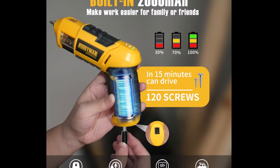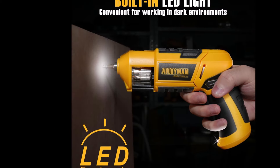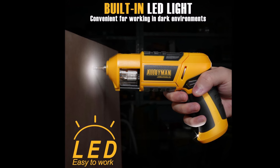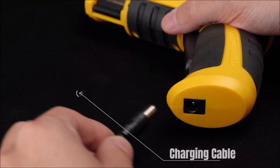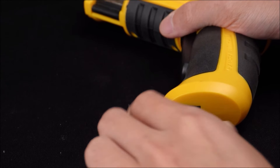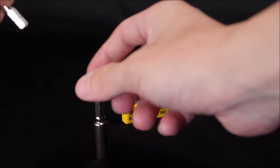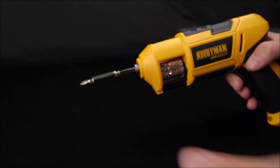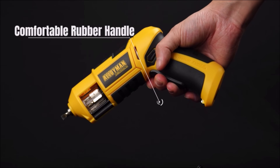Whether you're at home, in the workshop, or on the job site, this screwdriver performs exceptionally well in various scenarios. Equipped with a built-in LED light, the Alloyman cordless screwdriver improves visibility in dimly-lit work environments, eliminating the need for additional handheld lighting. Its wide range of applications makes it suitable for different drilling and fastening tasks, ensuring reliability and precision in every job. Elevate your workmanship with the Alloyman 4V electric screwdriver kit.